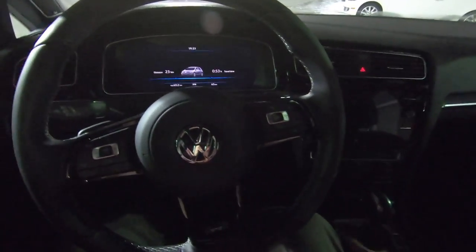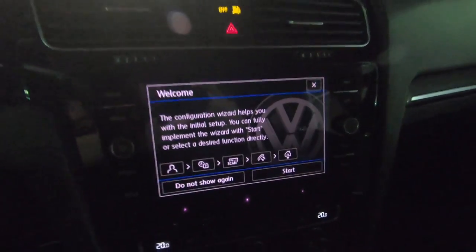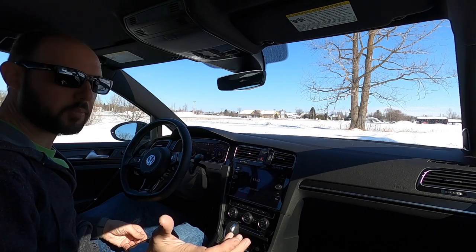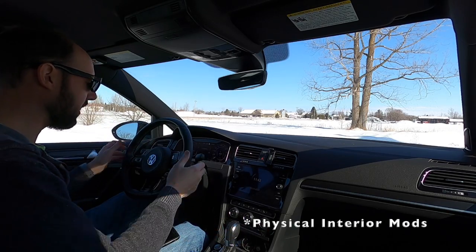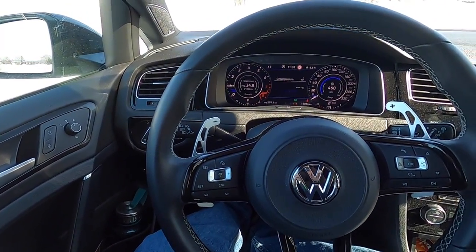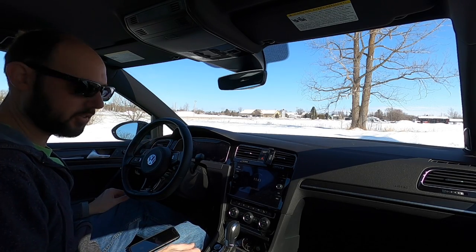Golf R startup sequence, full digital dash, navigation, 8-inch touchscreen, 300 horsepower all-wheel drive. Welcome to inside the Golf R. The only thing I've done to this car for interior mods has been to add these paddles — these are called the Speed Wow paddles — and they're excellent. I've made a video about these as well. Let's go for a drive and I'll talk to you about this car.